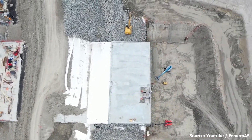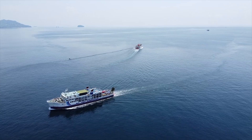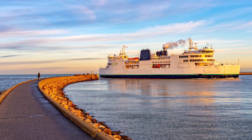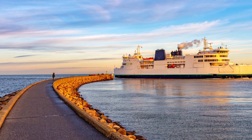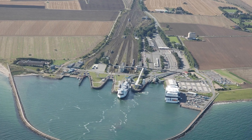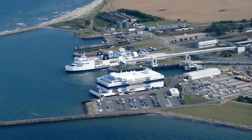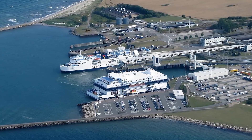Up until the very moment this video was made, the only route between the two countries was through ferries. These ferries were situated in the cities of Rødbyhavn in Denmark and Puttgarden in Germany — two small ports with millions of passengers passing through them every year. And with the massive traffic comes the problem of long queues and delays.